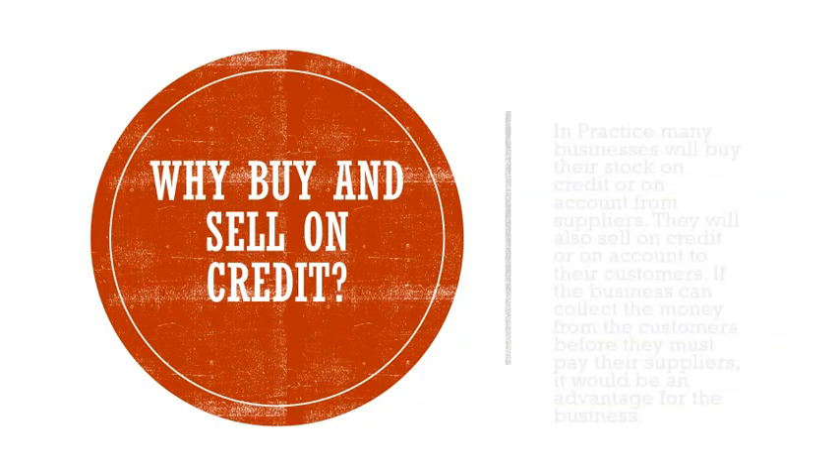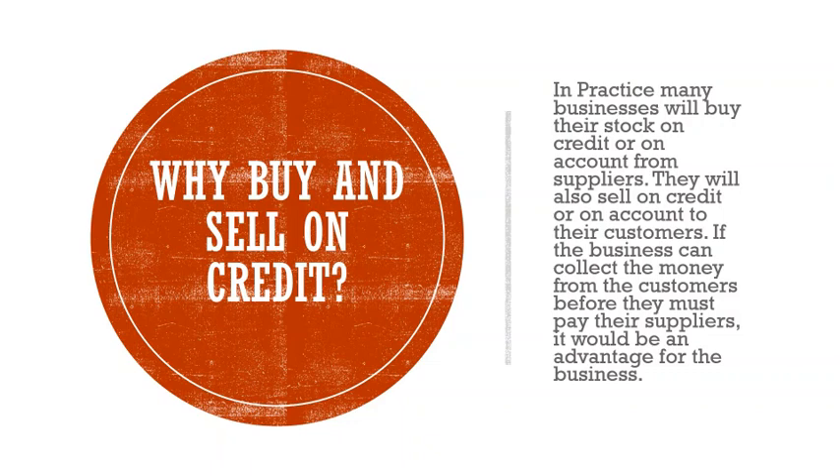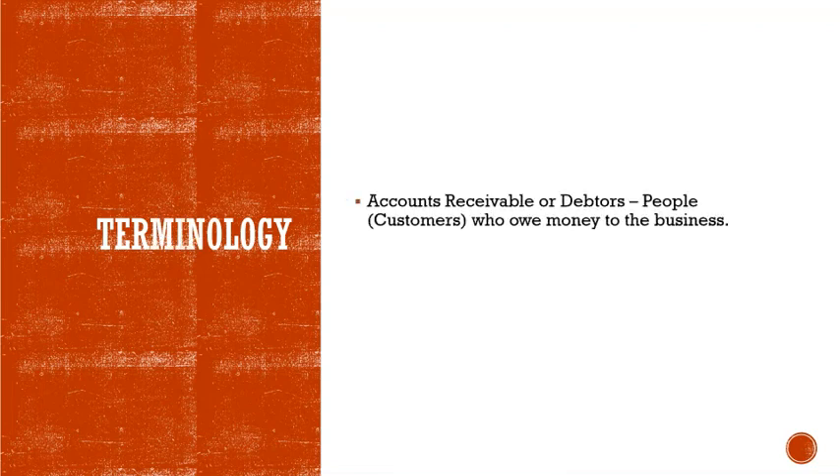Why buy and sell on credit? In practice, many businesses will buy their stock on credit or on account from suppliers. They will also sell on credit or on account to their customers. If the business can collect the money from the customers before they must pay their suppliers, it would be an advantage. It also helps with cash flow problems — for instance, if you need to buy trading stock but you don't have cash on hand.